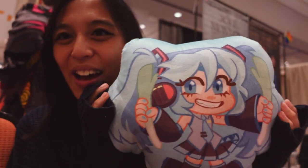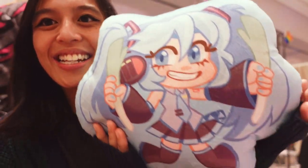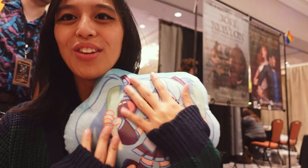I have a Miku pillow now from Mara — we traded! It's Sakura Miku on the back, and she's so fluffy and I love her.